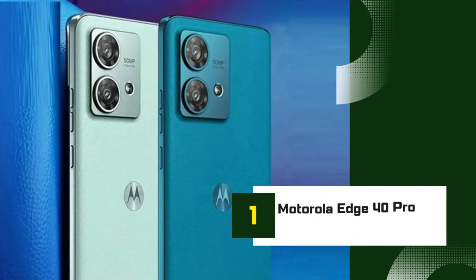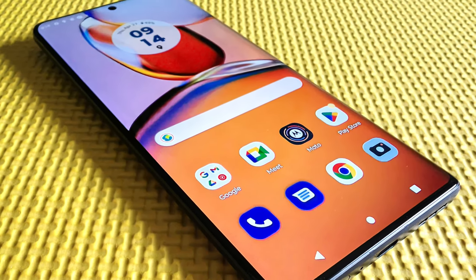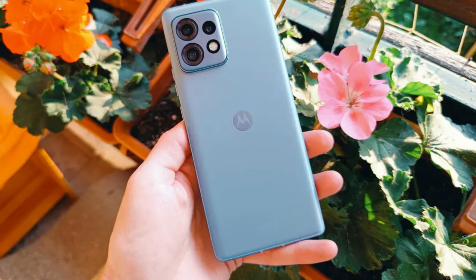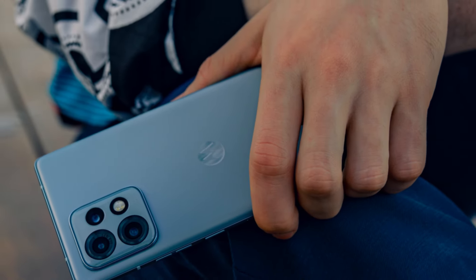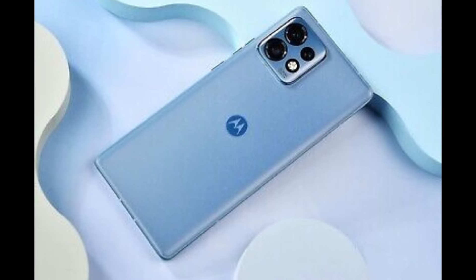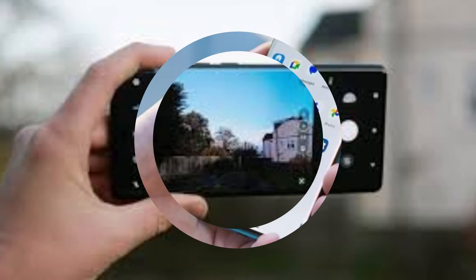Number 1: Motorola Edge 40 Pro — a flagship device that truly sets the bar high for 2024. This phone boasts a stunning 6.7-inch OLED display with a 144Hz refresh rate, ensuring smooth and vibrant visuals whether you're gaming, streaming, or just browsing. Under the hood, it's powered by the latest Qualcomm Snapdragon 8 Gen 2 processor, paired with up to 12GB of RAM, making it a powerhouse for multitasking and performance-intensive applications.